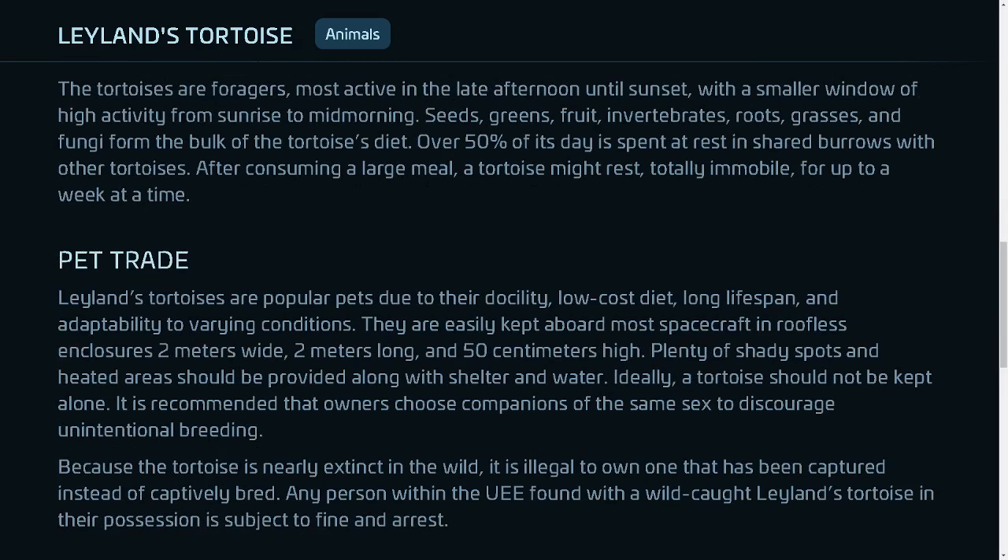The tortoises are foragers, most active in the late afternoon until sunset, with a smaller window of high activity from sunrise to mid-morning. Seeds, greens, fruit, invertebrates, roots, grasses, and fungi form the bulk of the tortoise's diet. Over 50% of its day is spent at rest in shared burrows with other tortoises. After consuming a large meal, a tortoise might rest, totally immobile, for up to a week at a time.